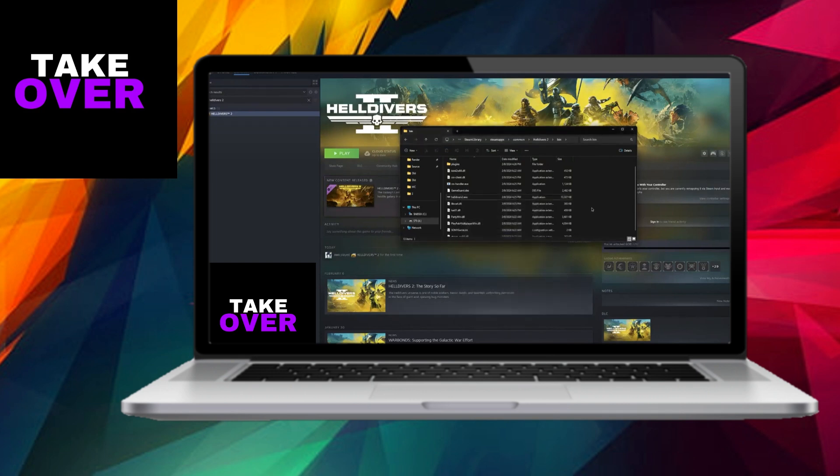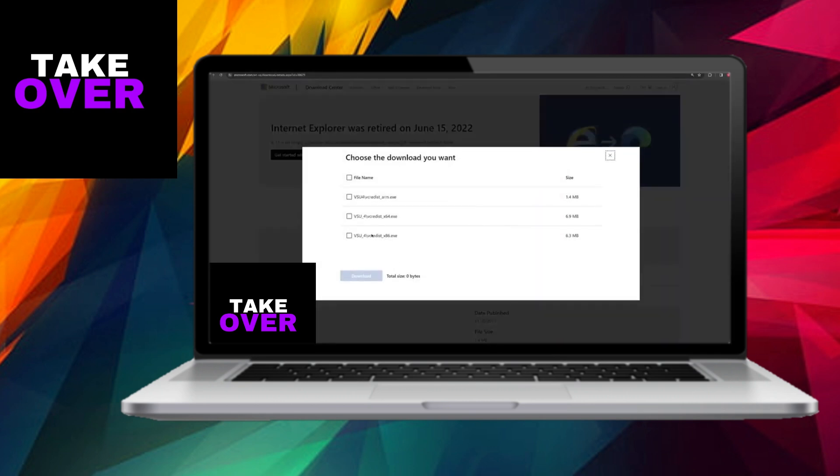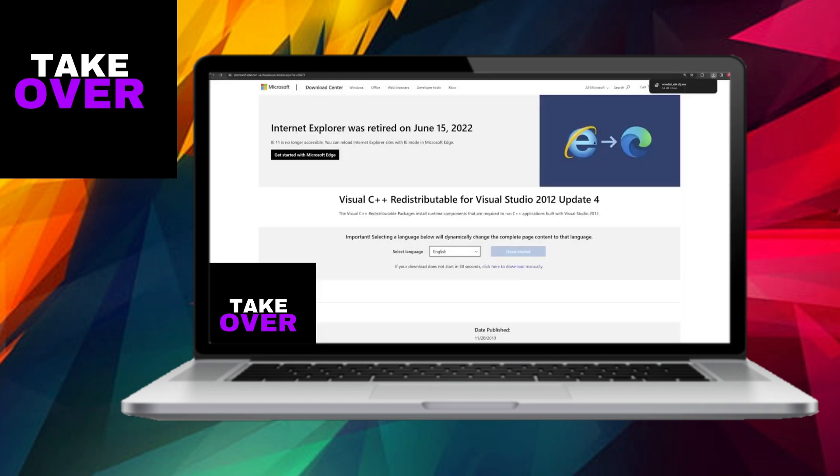Additionally, consider reinstalling the Visual C++ redistributable for Visual Studio 2012. Although you may already have it installed, running the installation again and selecting the Repair option can surprisingly resolve compatibility issues. This process will reacquire any necessary files without causing data loss.